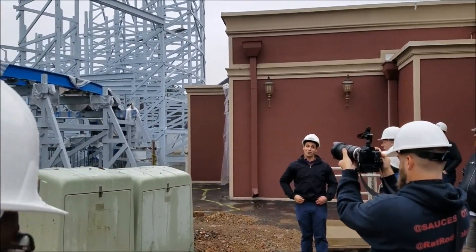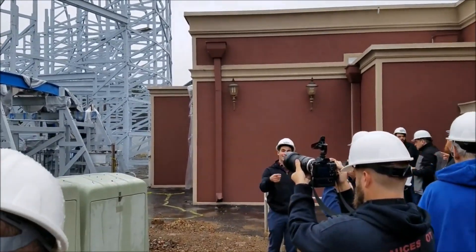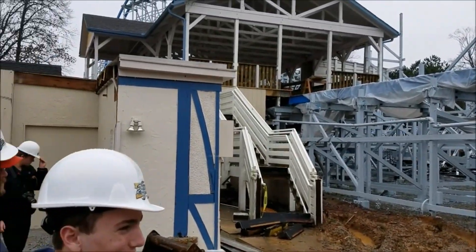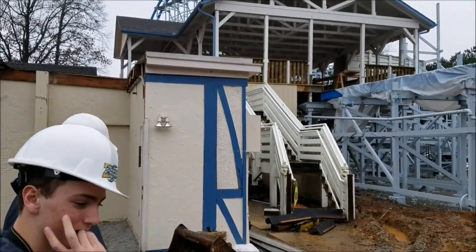They took all of the signs out of there. There's one Georgia Cyclone sign left in the key building — it was funny, when we closed it we still had the sign up there. So everyone's happy.